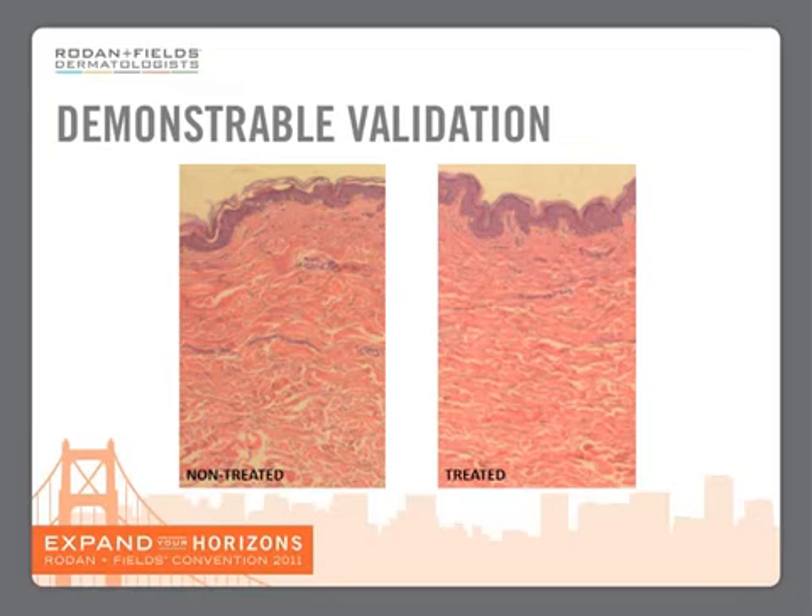So basically, we have turned old skin on the left into young skin on the right by using the AMP-MD roller. With the before-and-afters you can see the end result. We now know how that happens from a molecular point of view, and here you can actually see it happening in real time with real skin.